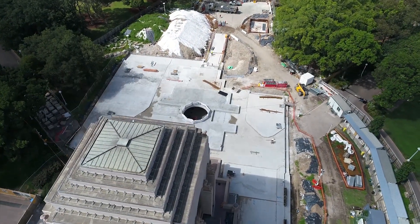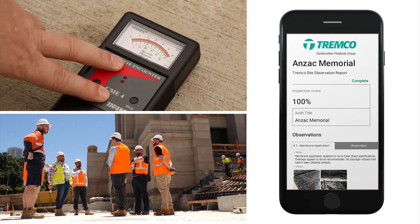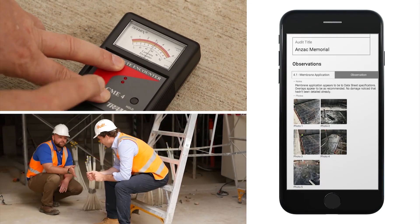They decided to go with Tremco for the specialty service we could offer them. They were really impressed with our iAudit system, the regular site visits, and the amount of technical information that was needed to complete this job — they thought Tremco was the perfect fit.